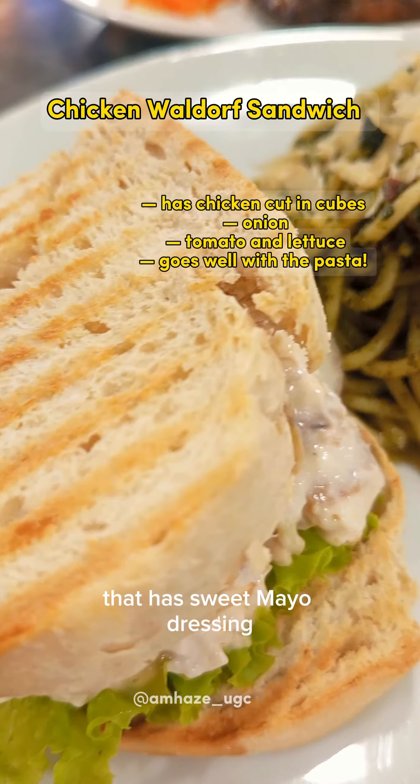I also got their half pasta and half sandwich. These are garden herb pesto and chicken walworth. Their pesto has this earthy taste — it has oil, but it does not feel too oily when you eat it. The sandwich has chicken cubes with a sweet mayo dressing, a tangy taste of onion mixing with the freshness of tomato and lettuce. It goes well with the pasta.